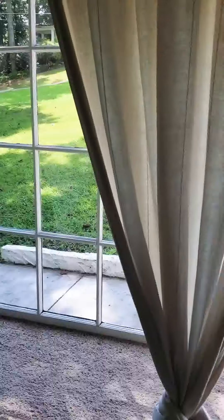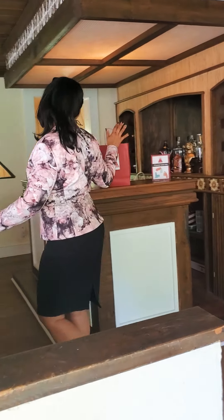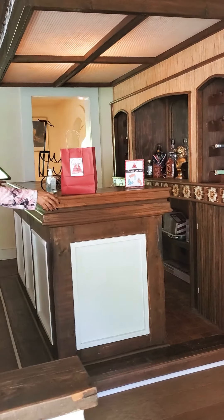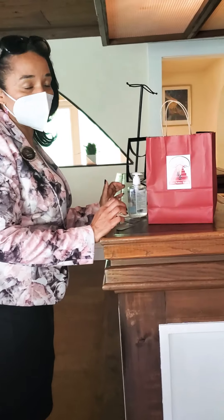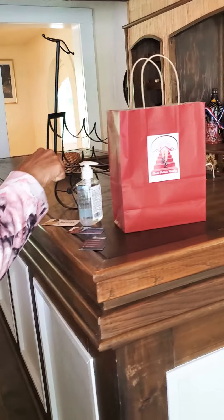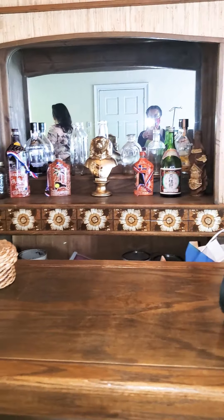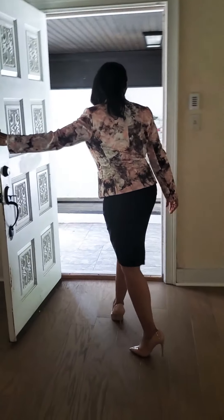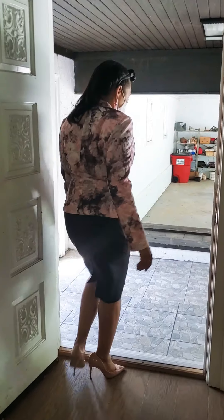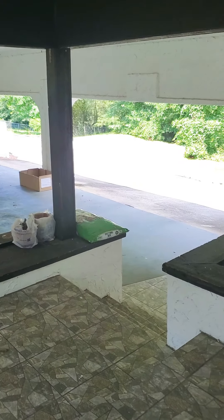We've got a bay window here. We came in through this door and I like this area right here — this built-in bar. It is so sturdy. This has a wet bar. There's a sink down here. Lots of storage available. Hardwood floors. This door leads out to a three-car garage.